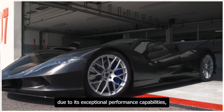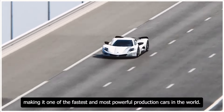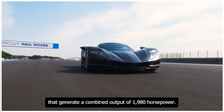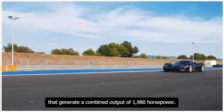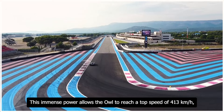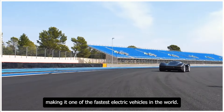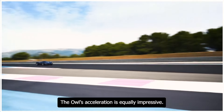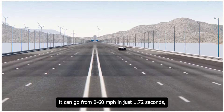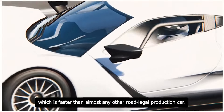The first reason is its exceptional performance capabilities, making it one of the fastest and most powerful production cars in the world. It is powered by four ultra-powerful electric motors that generate a combined output of 1,980 horsepower. This immense power allows the Owl to reach a top speed of 413 kilometers per hour. The Owl's acceleration is equally impressive — it can go from 0 to 60 miles per hour in just 1.72 seconds, faster than almost any other road-legal production car.